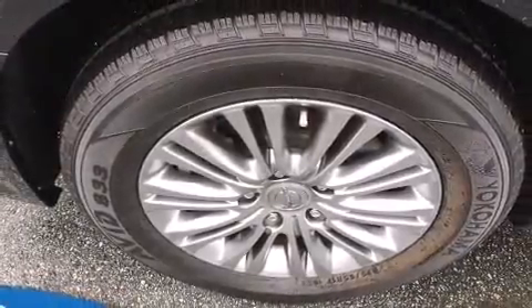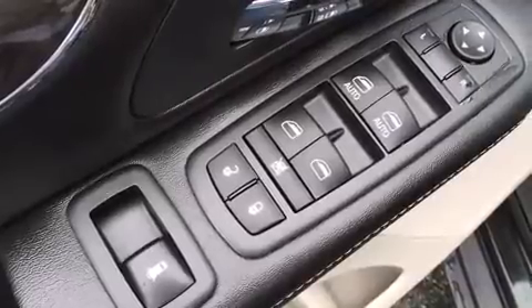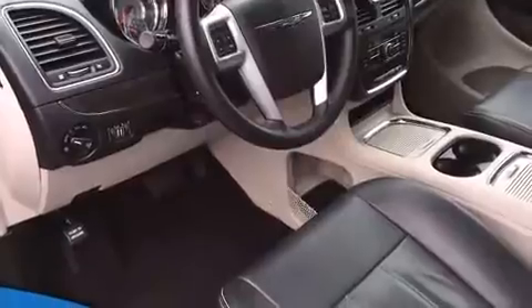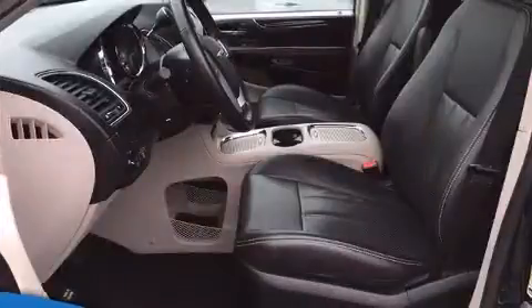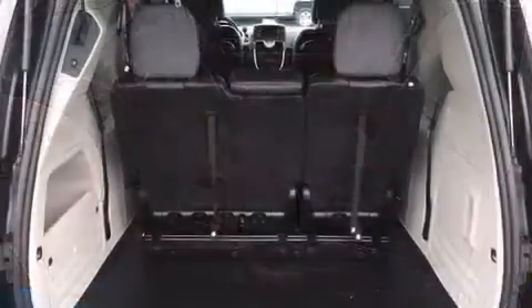Storage solutions are integrated throughout the interior, demonstrating thoughtful attention to detail. Audio features include a CD player with MP3 capability, steering wheel-mounted audio controls, and six speakers, providing excellent sound throughout the cabin.